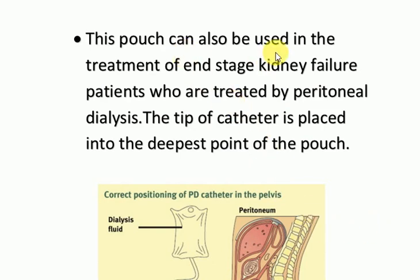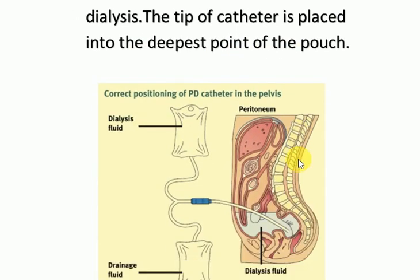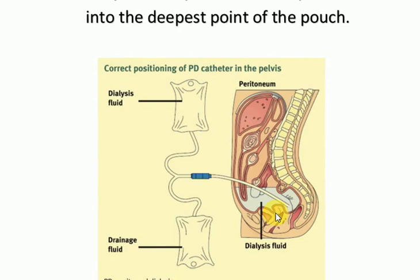Another important point about this pouch is that it can be used in the treatment of end-stage renal failure patients who are treated by peritoneal dialysis. The tip of the catheter is placed into the deepest point of the pouch, as shown here. This is the dialysis fluid, and the catheter tip is positioned in the pouch.